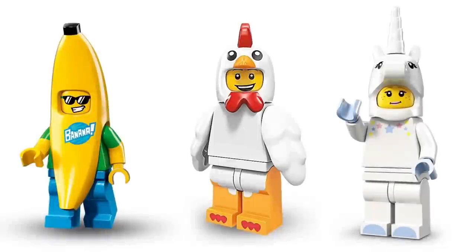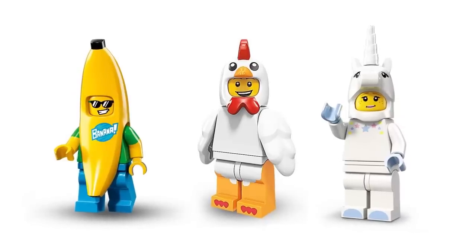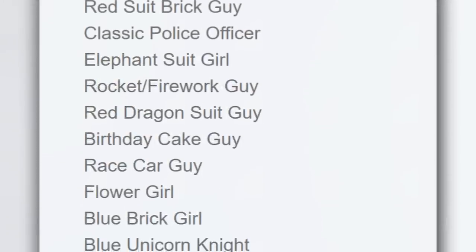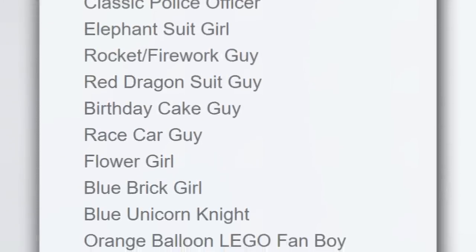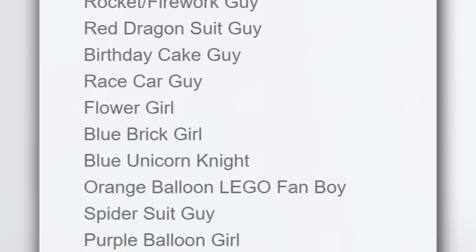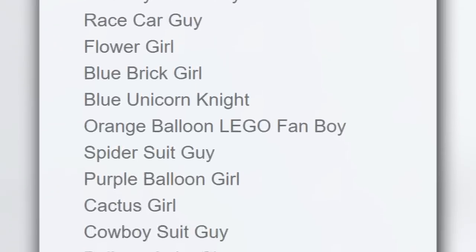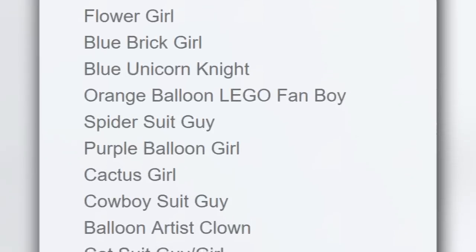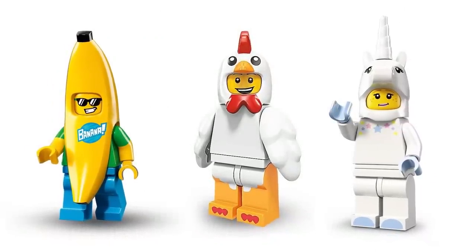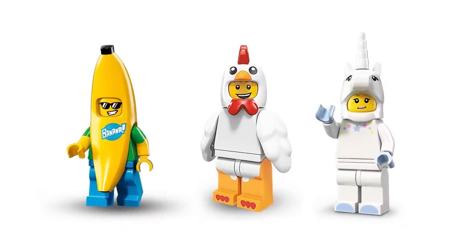This week also provided some rumors. The next Collectible Minifigure Series is reported to be about costumes. Coming from The Brick Show, we have a list of possible character names: the Red Suit Brick Guy, Classic Police Officer, Elephant Suit Girl, Rocket/Firework Guy, Red Dragon Suit Guy, Birthday Cake Guy, Race Car Guy, Flower Girl, Blue Brick Girl, Blue Unicorn Knight, Orange Balloon, LEGO Fanboy, Spider Suit Guy, Purple Balloon Girl, Cactus Girl, Cowboy Suit Guy, Balloon Artist, Clown, and Cat Suit Guy/Girl. I'm always a fan of special costume molds for minifigs — this collection seems like an awesome goldmine of unique characters and should be one of the best original LEGO collections so far.